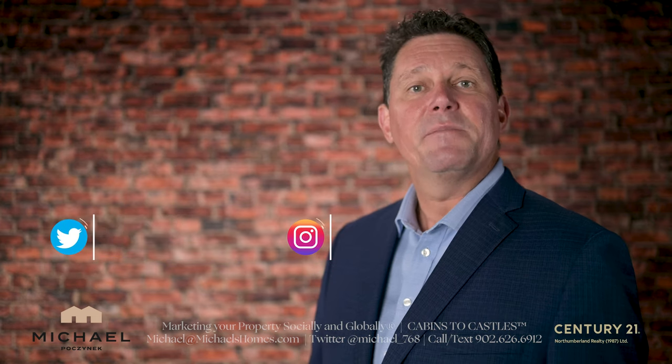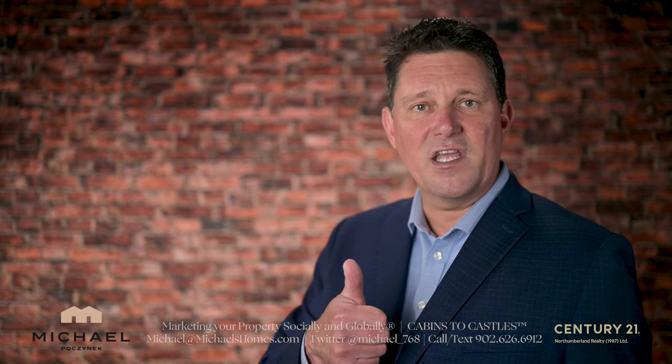But before I do, be sure to subscribe to the channel, press the little bell symbol beside it, and give the video a thumbs up.